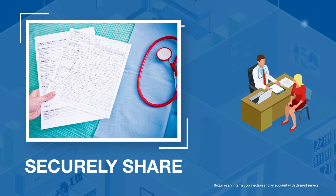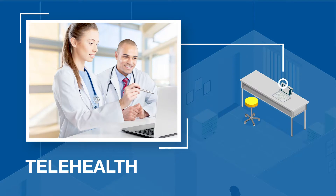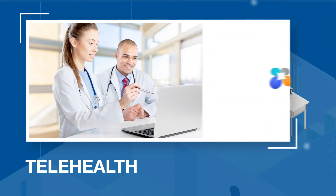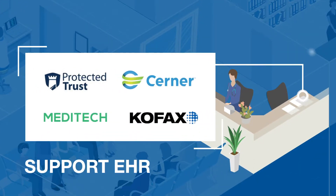Securely share records through the cloud with Brother's award-winning WebConnect service. Host telehealth sessions, meetings, and clinical trainings via Brother's web conferencing platform, Omnijoin for healthcare, and support effective EHR and email encryption with integrated industry apps.